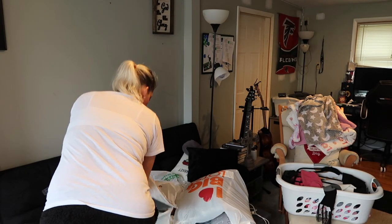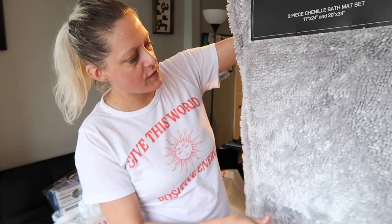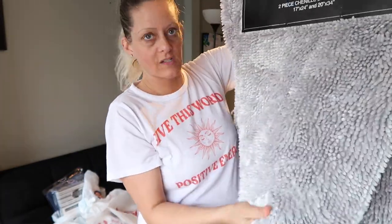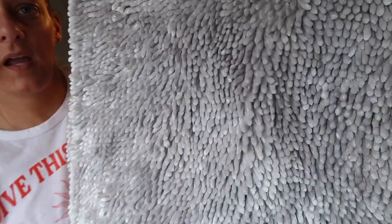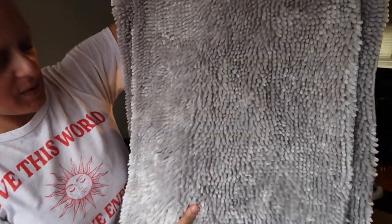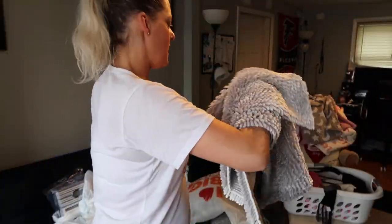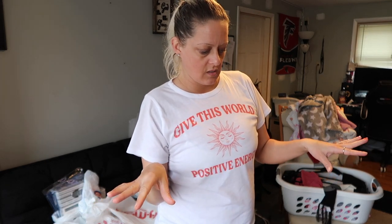I also bought some white rugs for the upstairs bathroom — a small one and a big one. There are two sinks, a shower, and a tub. I saw this one the other day — it's super silky, like a shimmery gray. It doesn't perfectly match but we'll have gray and white in there. It's a small and large two-piece bath mat set and it was $19.99 — a Chanel bath mat set. I don't know how I'm going to arrange them yet.